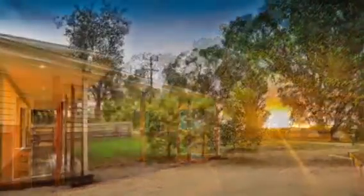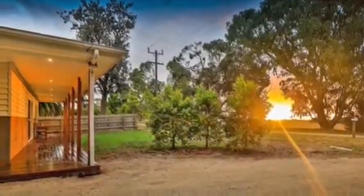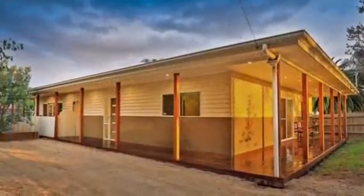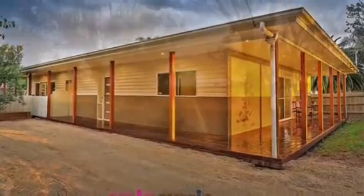Set on just under a quarter acre, a magnificent, fully renovated, absolutely stunning home. The views are amazing — back, front and sides.